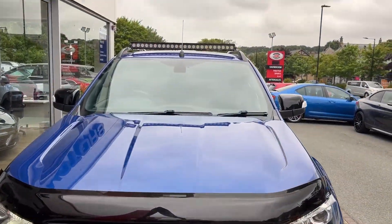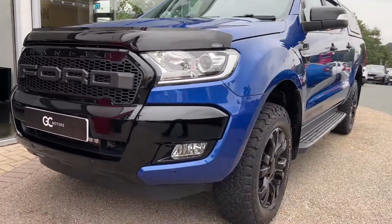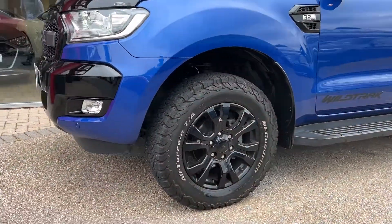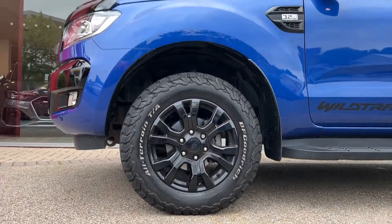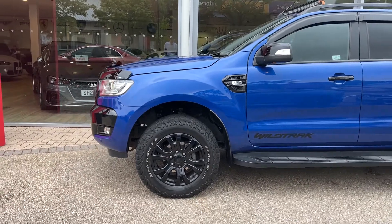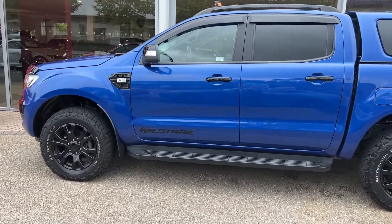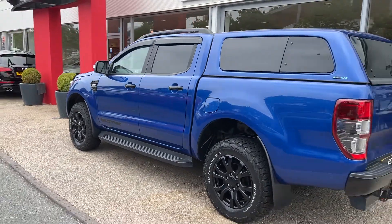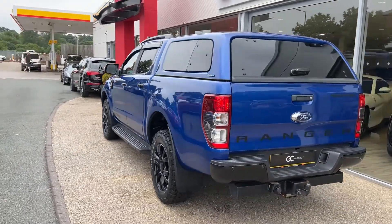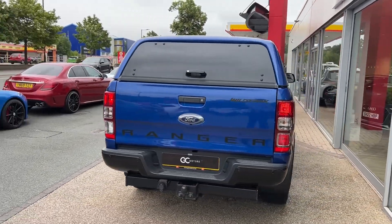We've got the roof light bar on there as well, we've got the raptor grille. Coming around the side, we've got the 18-inch alloy wheels and the all-terrain tires — the tires are part of our check-off process so you can be confident in them having plenty of tread left. Coming along the side we'll see the electric folding wing mirrors, the fixed side steps, the black roof rails up top, as well as the wind deflectors on the windows.